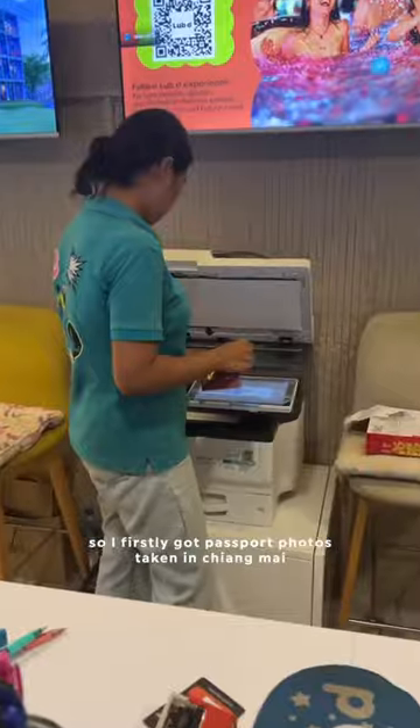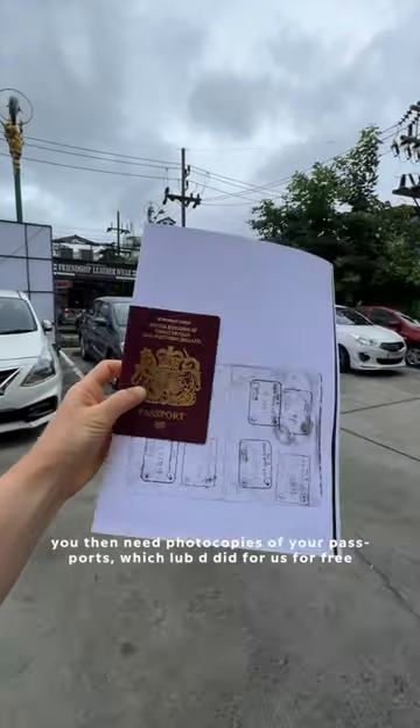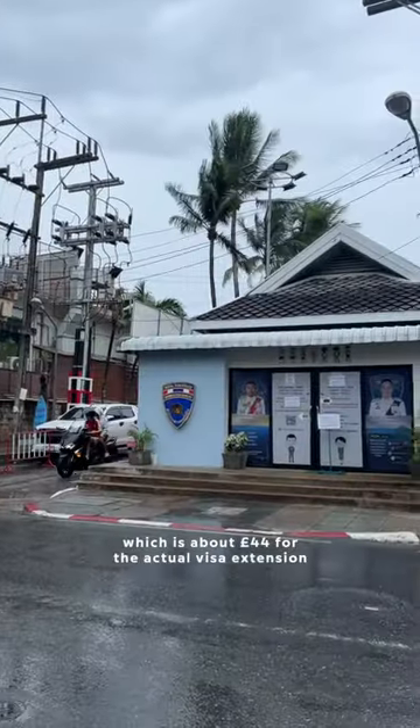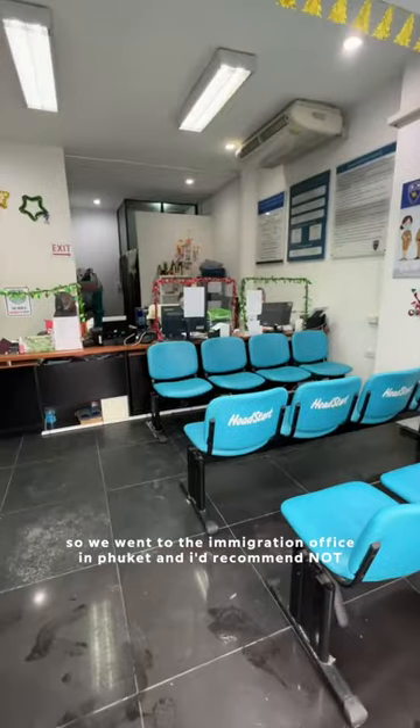I firstly got passport photos taken in Chiang Mai — I got four of them and it cost me £2.36. You then need photocopies of your passport, which Lubdi did for us for free, and then you need 1900 Thai Baht in cash, which is about £44, for the actual visa extension.